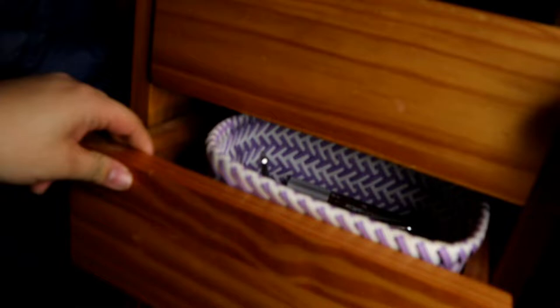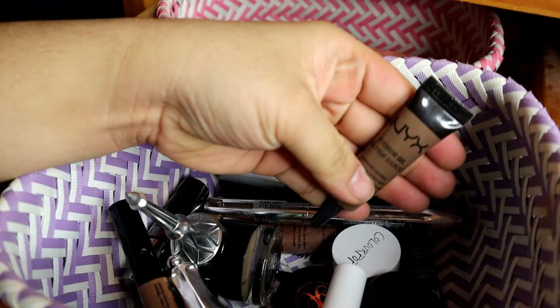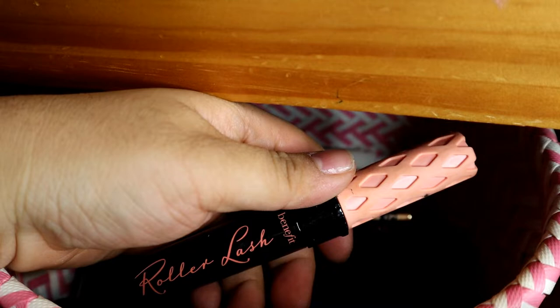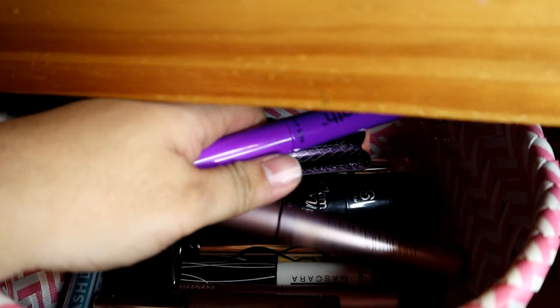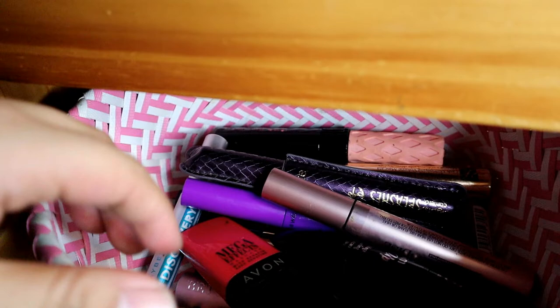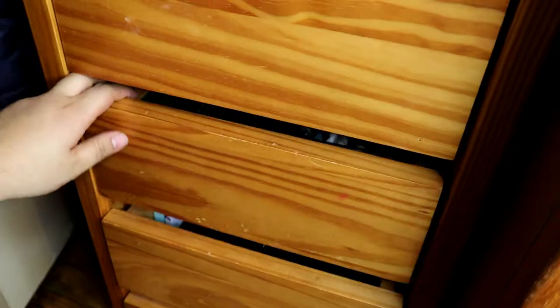Tapos, on the next naman, right here are my brow gels and brow pomades. Favorite ko is the Anastasia Beverly Hills na brow pomade. Tsaka, itong NYX na brow gel. Tapos, ito yung favorite na eyebrow top coat ko — instead of using a clear gel, ito yung ginagamit ko. So, dito naman yung mga mascara ko. Ang favorite na mascara ay ang Benefit na roller lash. Tapos, halo-halo na siya — drugstore tsaka high-end. Tsaka, itong Wet n Wild Mega Length. Meron akong L'Oreal, meron akong mga beauty supply brands, Too Faced, tapos may Tarte din ako. Tsaka Maybelline. Tsaka itong sobrang kakaibang mascara ng Avon.